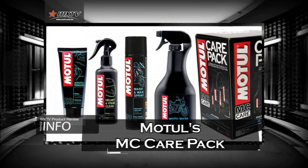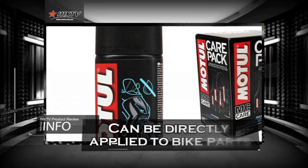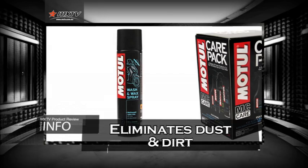The pack contains four Motul products. Motul Wash and Wax can be applied directly on the motorcycle's parts and the special formula eliminates dust and dirt.